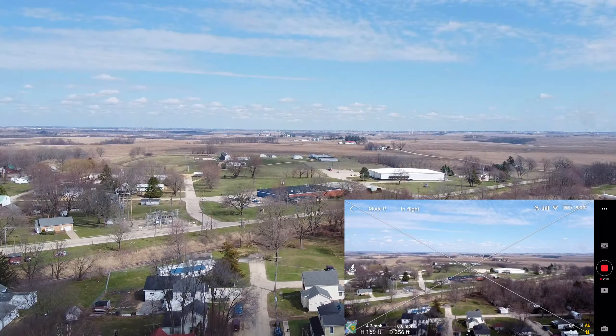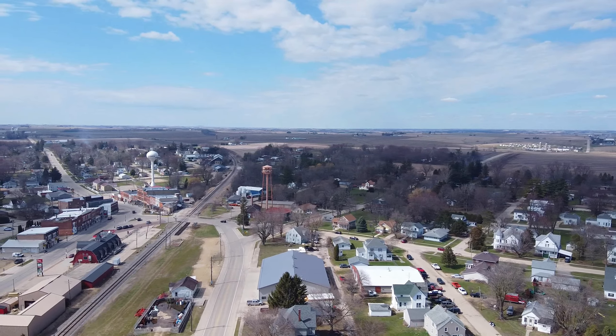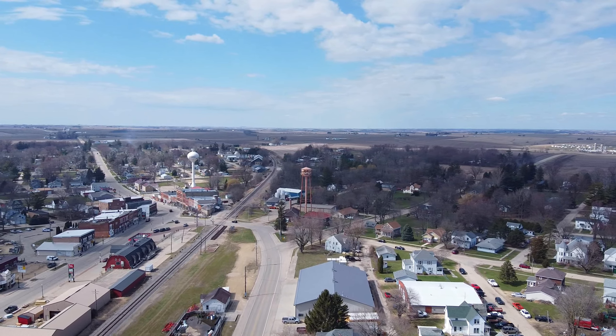I wanted to show you guys something I found when I was flying around my neighborhood. Somebody has a big solar panel array — you can see it right now in the middle of the screen down there. And that's for one house. That's a lot of solar panels.